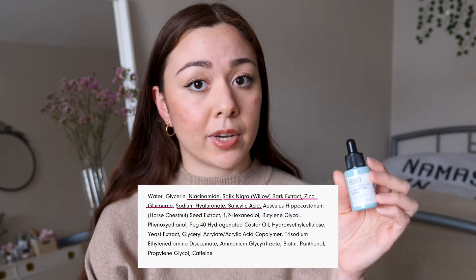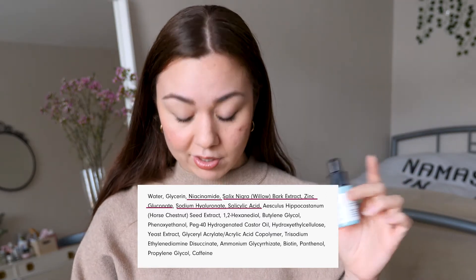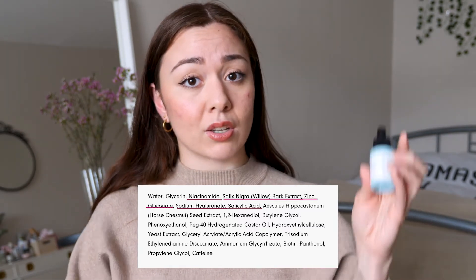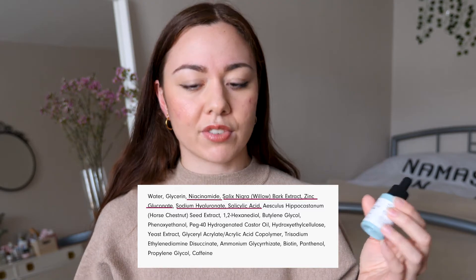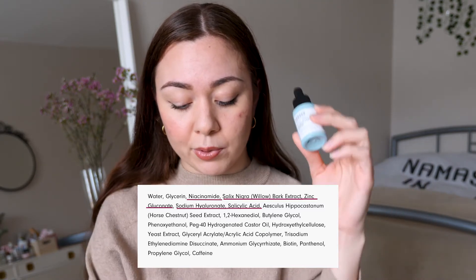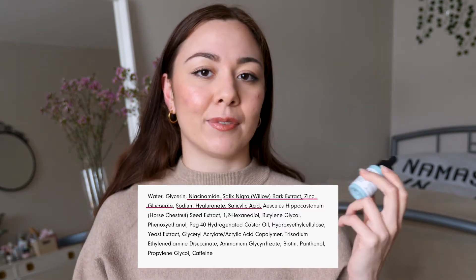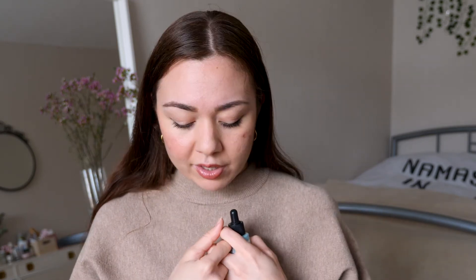Some of the main ingredients of this product are niacinamide, which is B5; salix nigra, which is a plant extract that contains salicin — however, it's not salicylic acid; and zinc gluconate, which is a derivative of zinc, basically a mild acid produced from the sugar glucose. It also contains sodium hyaluronate, which is a salt form of hyaluronic acid. Sodium hyaluronate supposedly has a smaller molecular size, so it penetrates into the skin more easily.